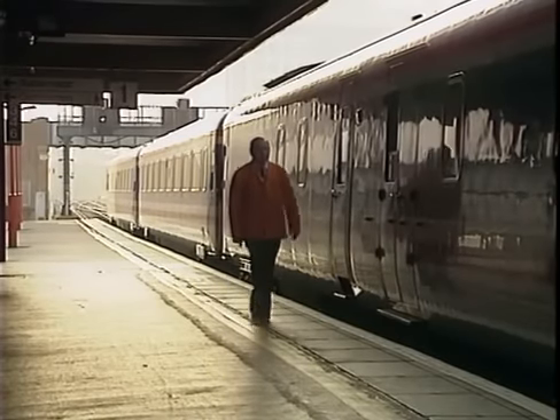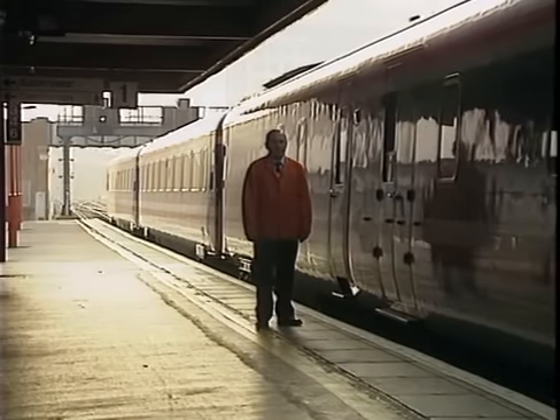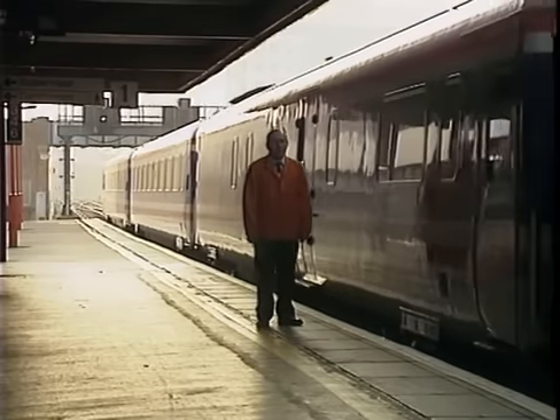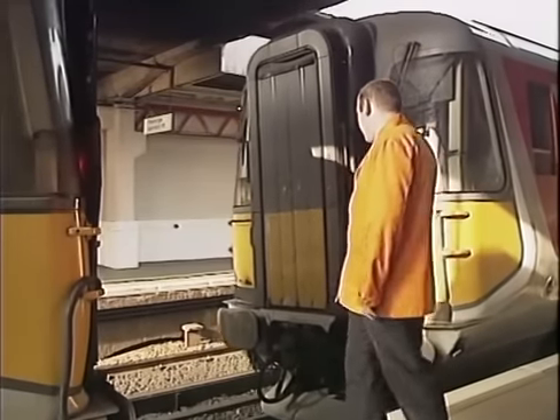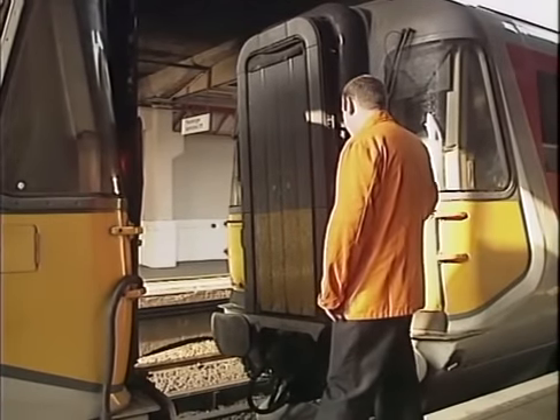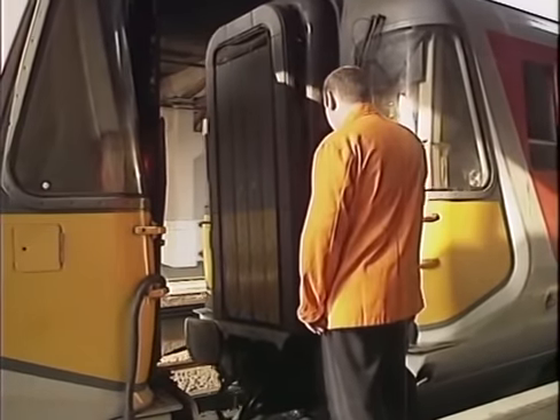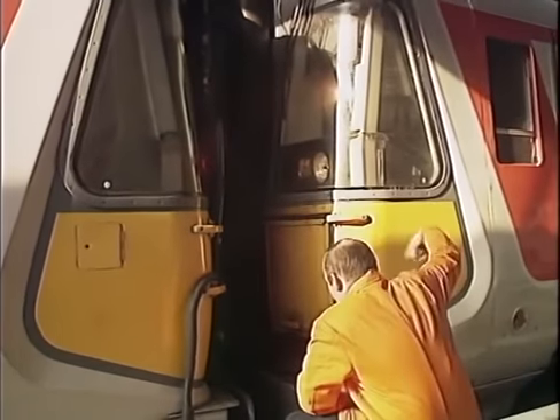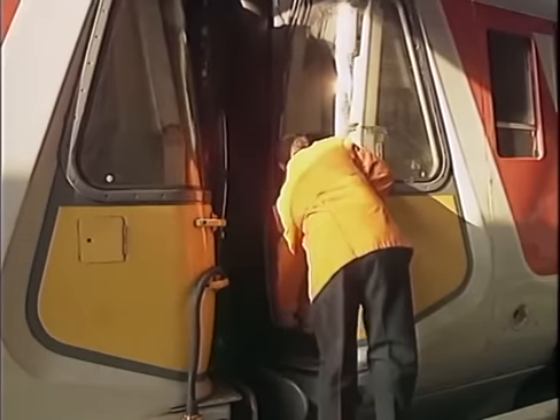Down the line at Southampton, the local operating staff haven't taken much interest in this mileage-based maintenance business — they really don't see how it has anything to do with them. Today, because of a points failure, they're attaching two Class 442s for the London service the wrong way round. The unit on the front should be on the back, so it's no longer on its correct diagram.